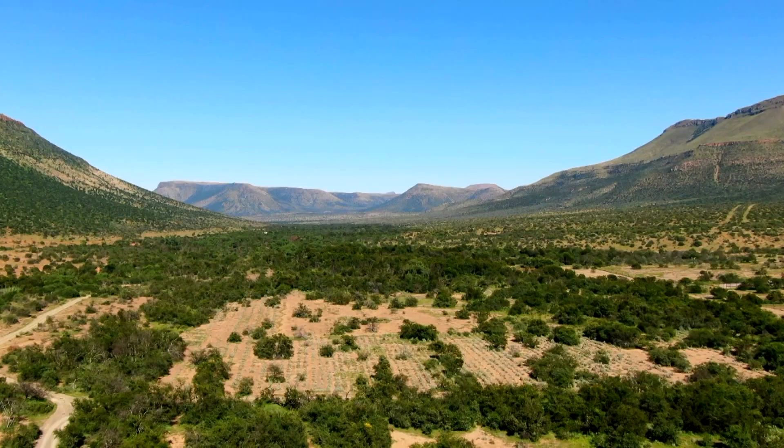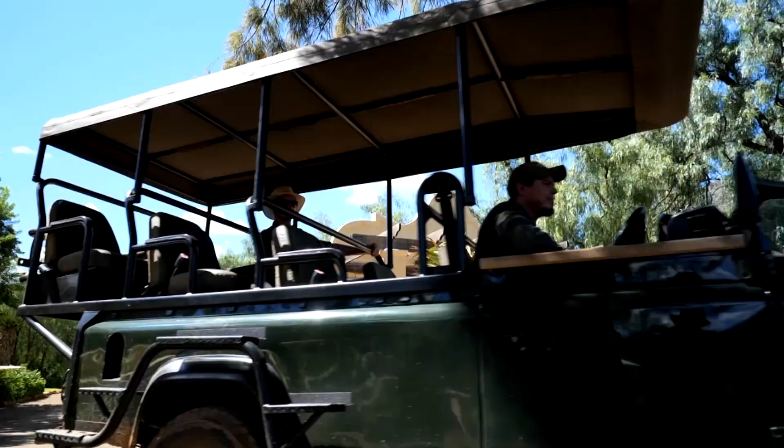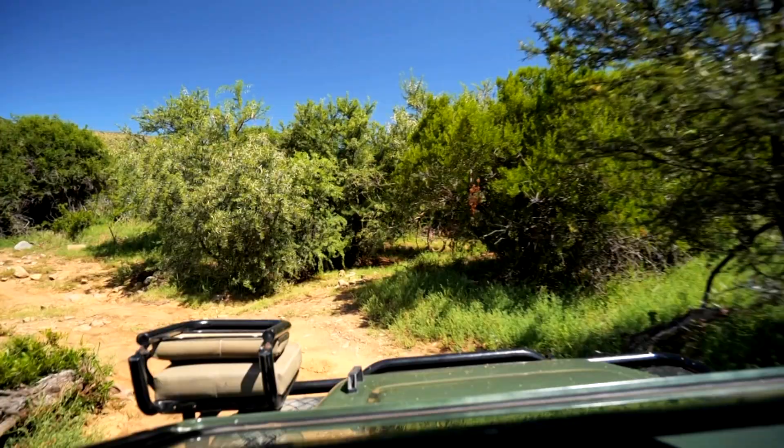Waking to a full day with ranger Heinrich Kruger, we will be heading out to find an array of birds, some big five, and hopefully learn a little bit more about the fauna and flora of this area.